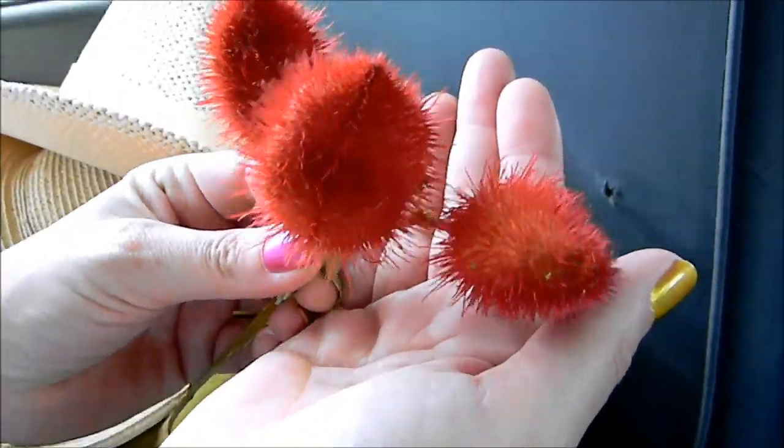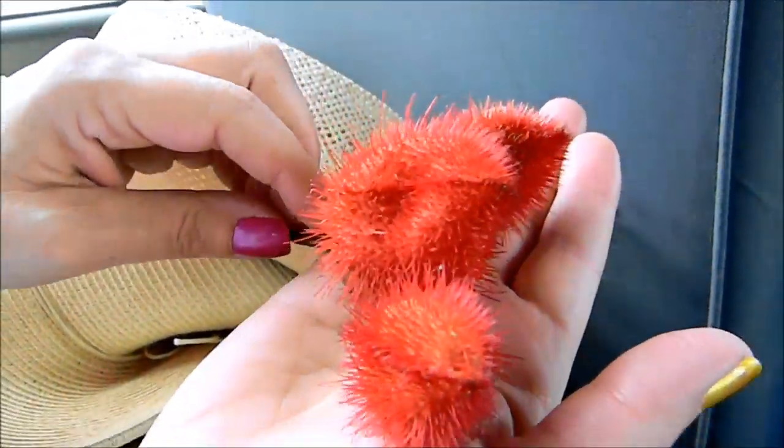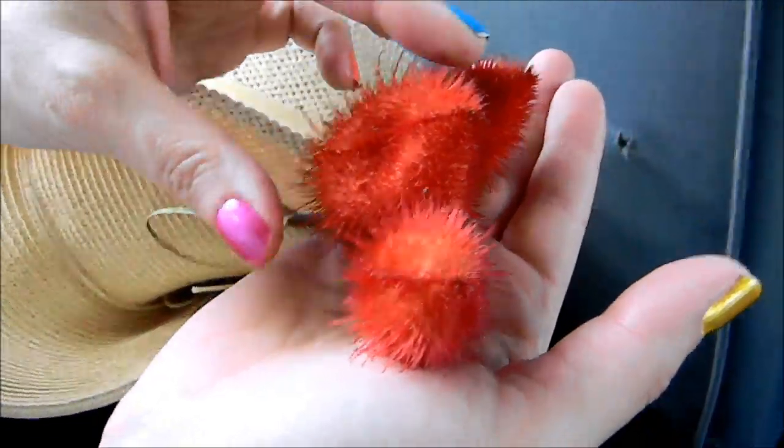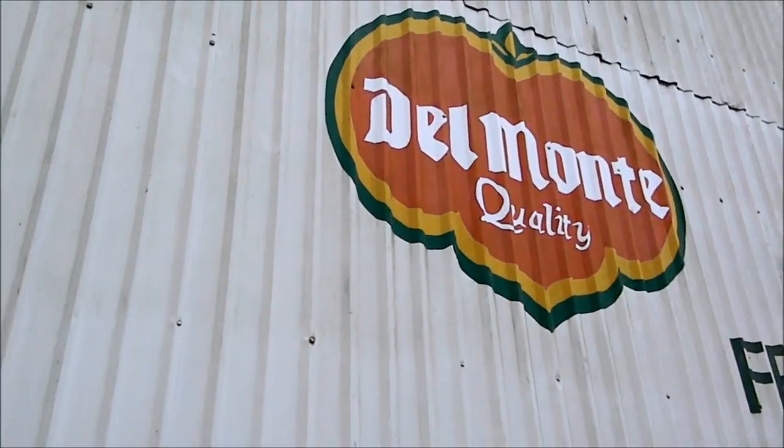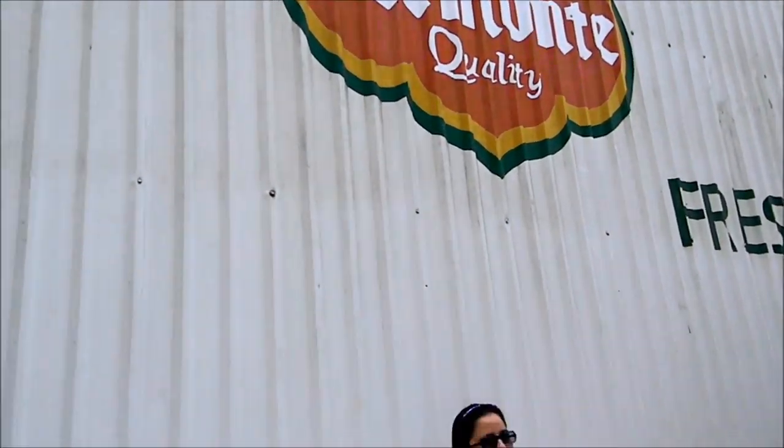We have anato here, which they use for coloring yellow rice and all sorts of things. It's in Bijo. And inside, well, there are seeds. One of the Del Monte banana plantations.